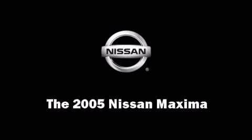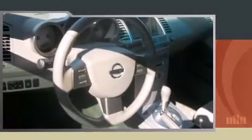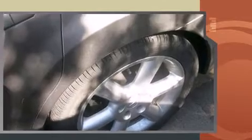The 2005 Nissan Maxima. This four-door sedan still has fewer than 70,000 miles. It features a front-wheel drive platform, automatic transmission, and a 3.5-liter six-cylinder engine.